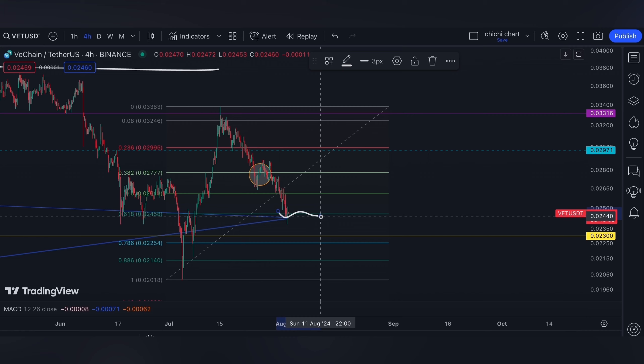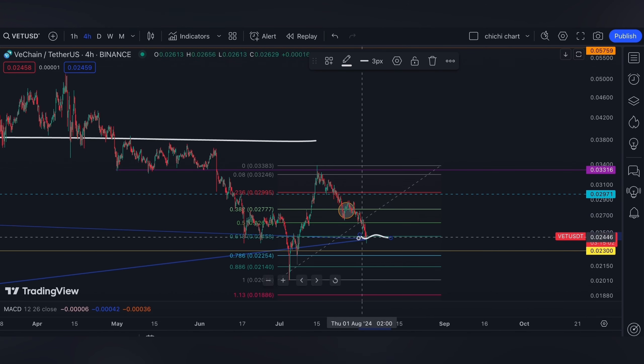Stocks are also down, but I'm hearing liquidity injections are going to happen. For VETT, I'm going to expect this level to hold, and since it's the weekend, volume is low.